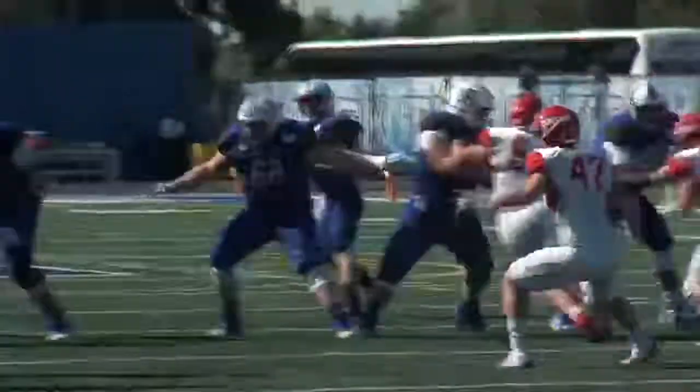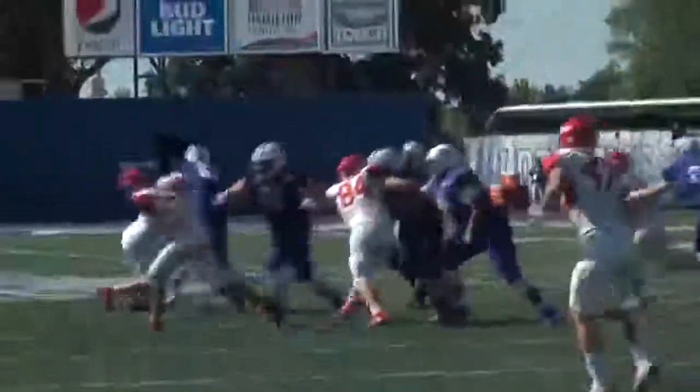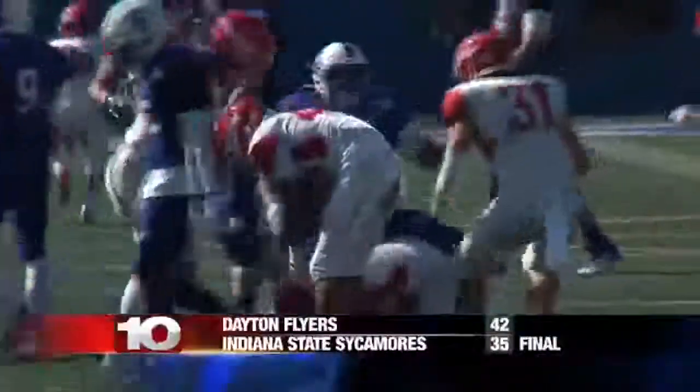In the final minute of action, ISU trails by seven but are in Flyers' territory. Boyle looks to the sideline, but Dayton's DB reads it and picks off the pass. ISU falls in their home opener to the Dayton Flyers 42-35.